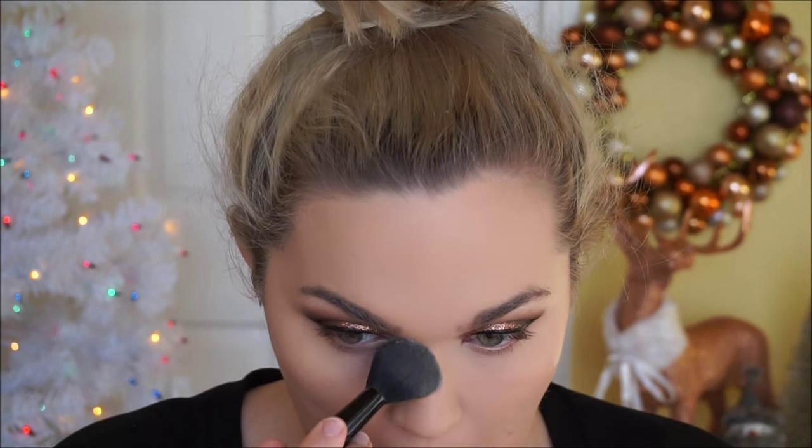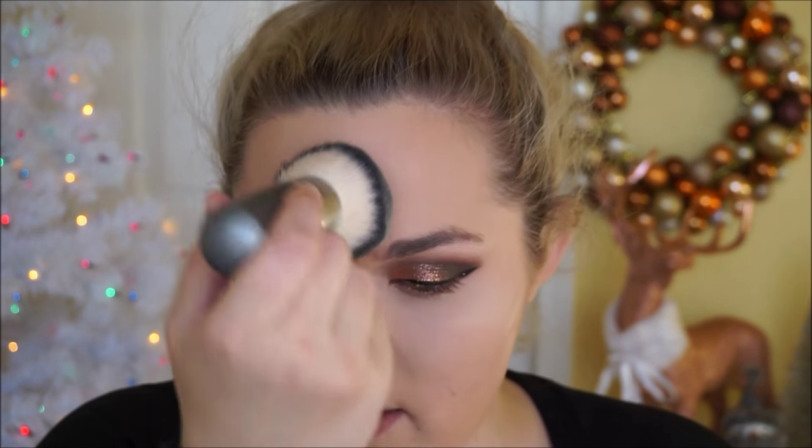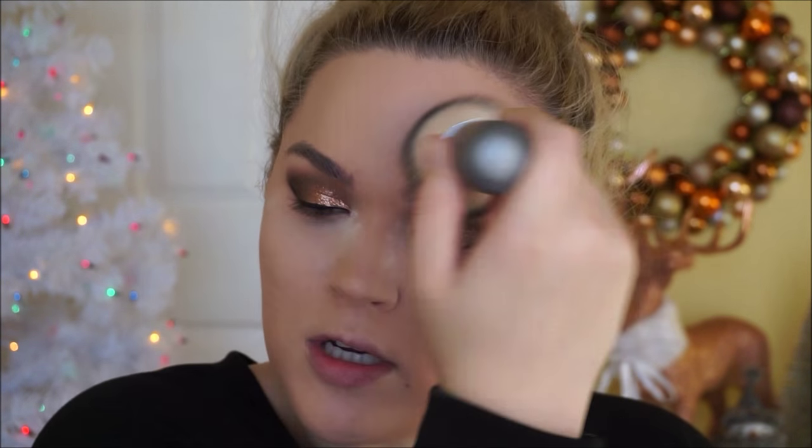This might seem a little high maintenance, but I'm going to take my translucent setting powder from Cody and bake my under eye. Because I'm going for a full coverage flawless face, I'll also take the MAC Matte Mineralized Skin Finish — the actual matte face powder in the shade Light Plus — and super lightly go over the other highlighted areas on the face to set them and add more coverage.